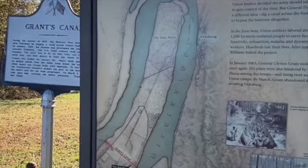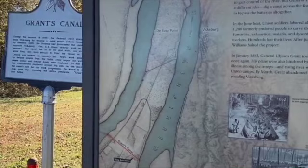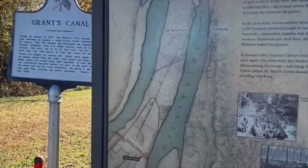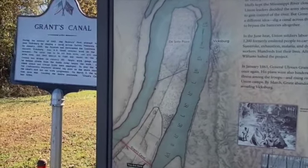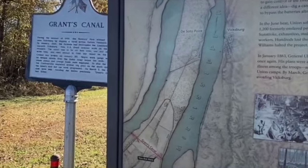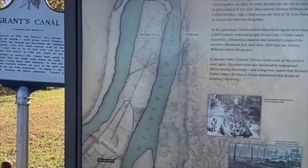Vicksburg was the thing that held the two halves of the South together. By the summer of 1862, the Union Navy — ironclad gunboats coming from the north — had knocked out all the Confederate defenses all the way to Vicksburg. They had taken Memphis in the spring of 1862. The Union Blue Water Fleet, the Gulf Squadron coming up from the Gulf, had taken New Orleans in April of 1862 and had taken Baton Rouge. The only things left in their way for controlling the entire Mississippi River were two spots: Vicksburg, Mississippi, and Port Hudson, Louisiana, farther south.